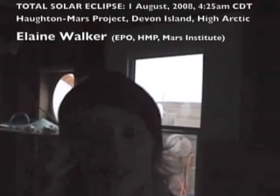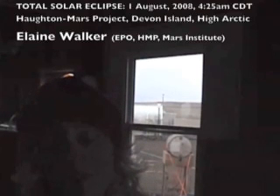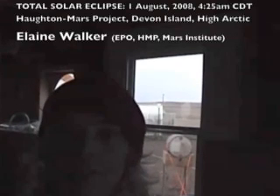We are on Devon Island with the Houghton Mars Project, and we have streaming video. The Houghton Mars Project is an interdisciplinary field research project centered on the scientific study of the Houghton impact structure and the surrounding terrain on Devon Island. It's in the high Arctic, about 75 degrees north, and Devon Island is used as one of the best analogues for studying Mars.